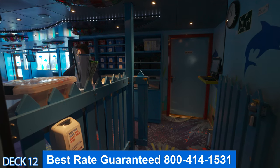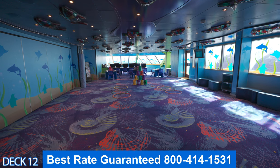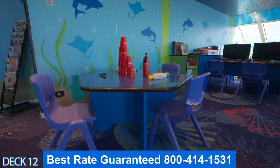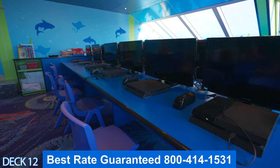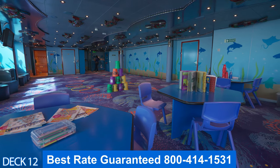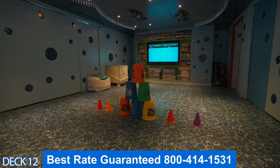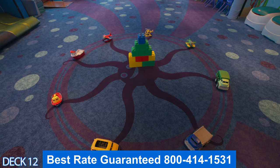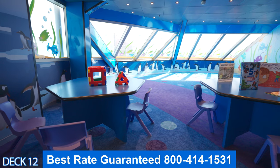Here are the kids areas. I'm going to make a recommendation: you have to abide by the rules, so the age groups are strictly enforced — you cannot put an eight-year-old into a teenage activity group. One thing you are going to want to do is sign up the first day of the cruise so that your kids are ready to go.